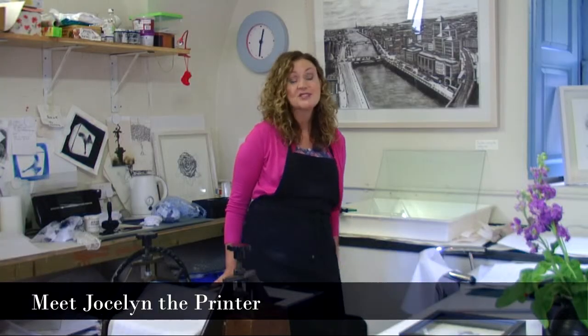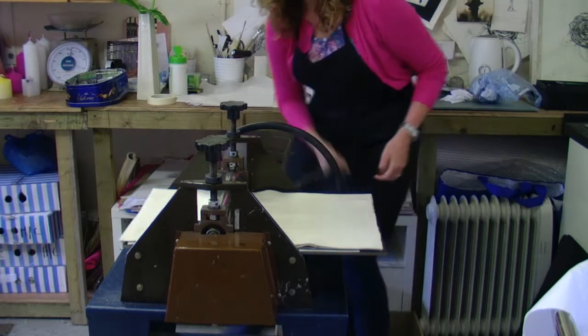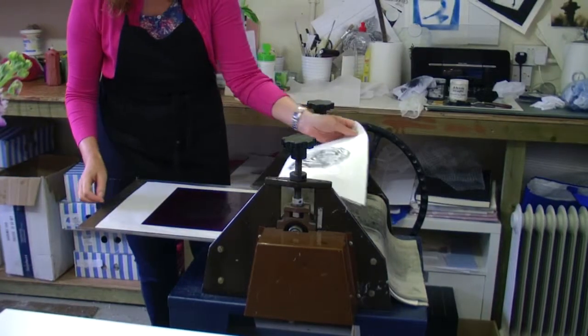Hi, my name is Jocelyn and I'm the printmaker and artist here at Rustborough House. My work is mainly printmaking and etching.